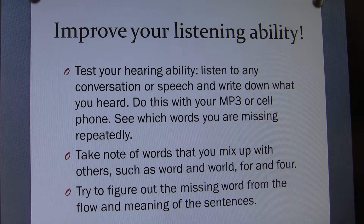Take note of words that you mix up with others, such as 'word' and 'world', or 'for' and 'four'. You are from a different culture and this is quite normal. Try to figure out the missing words from the flow and meaning of the sentence. Try to understand the whole meaning of sentences within the meaning of the paragraph — what is the subject, what is the purpose? There must be a logical flow.